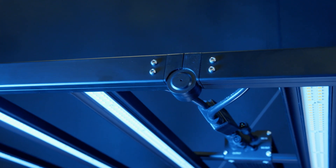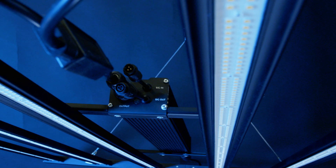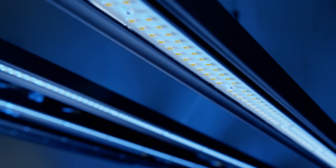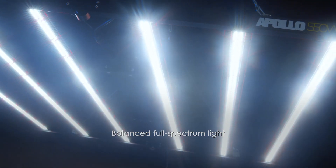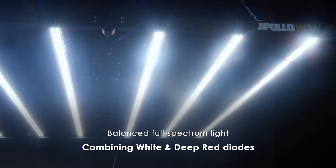Its foldable design, lightweight construction of only 7.4 kilograms, compact size and plug-and-play installation makes deployment simple, flexible and ready to use. The fixture features a balanced full-spectrum light combining white and deep red diodes to support the complete plant growth cycle.